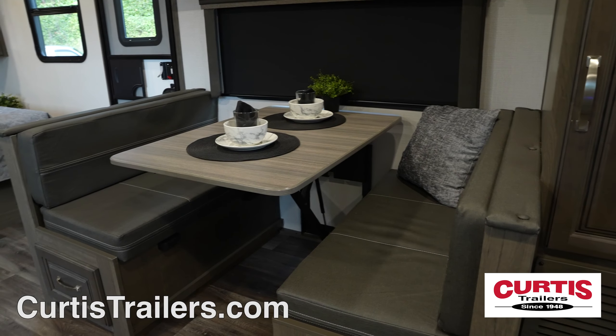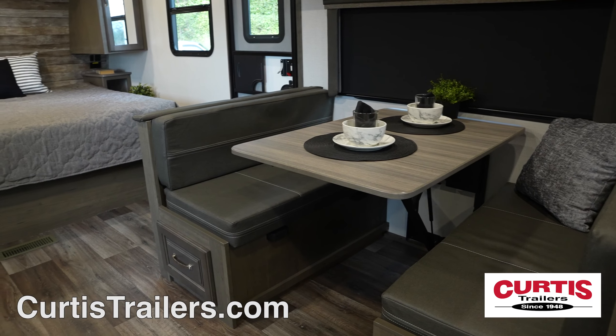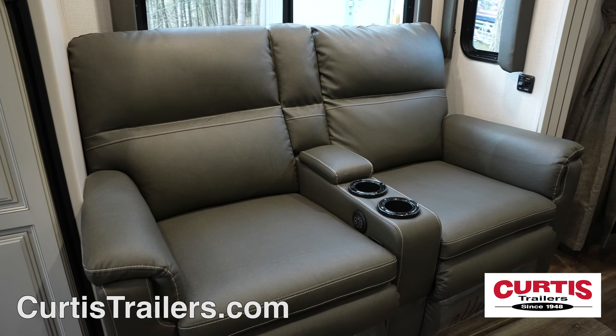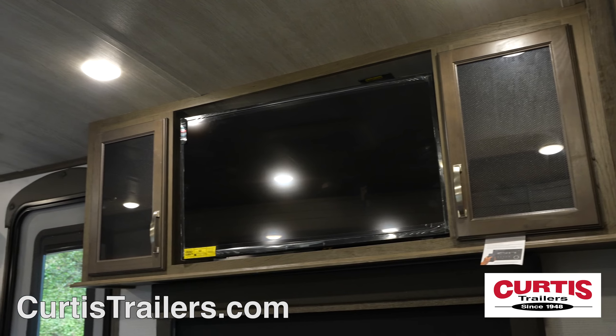Inside this Cougar Half-Ton, you'll find a wide-open layout with a warmly lit living area, booth dinette, and attractive accent lighting across from power theater seating with cup holders — the perfect seating area for catching a show on your HDTV.